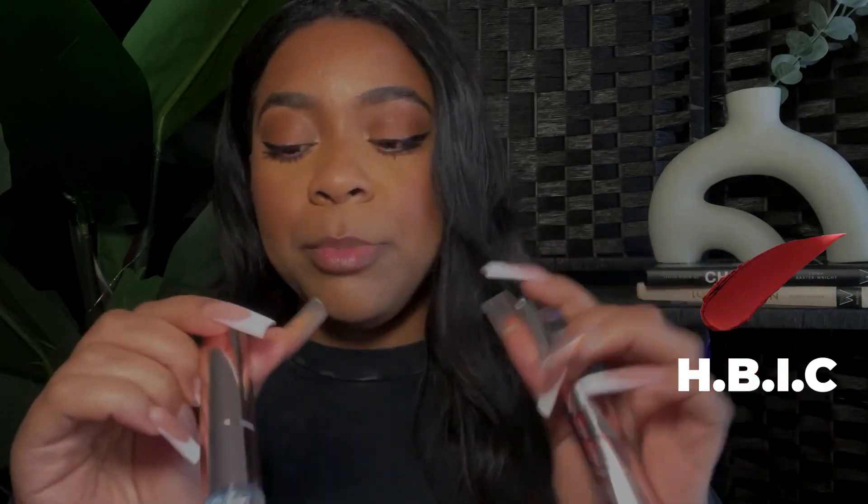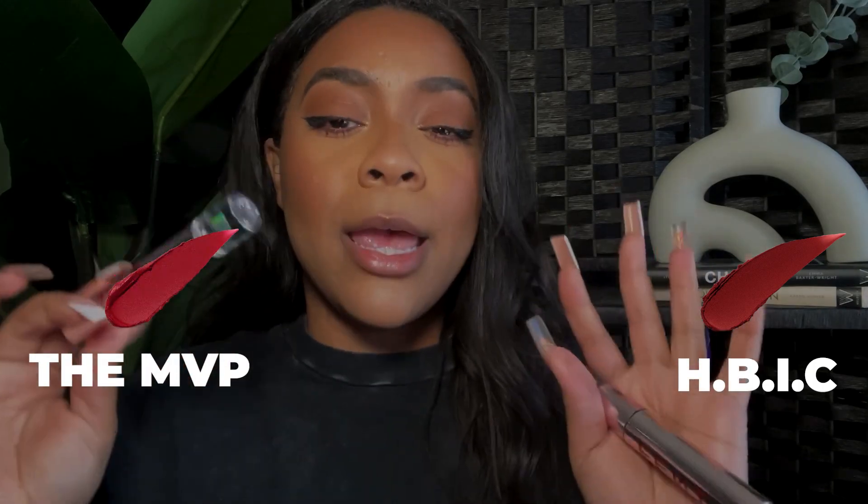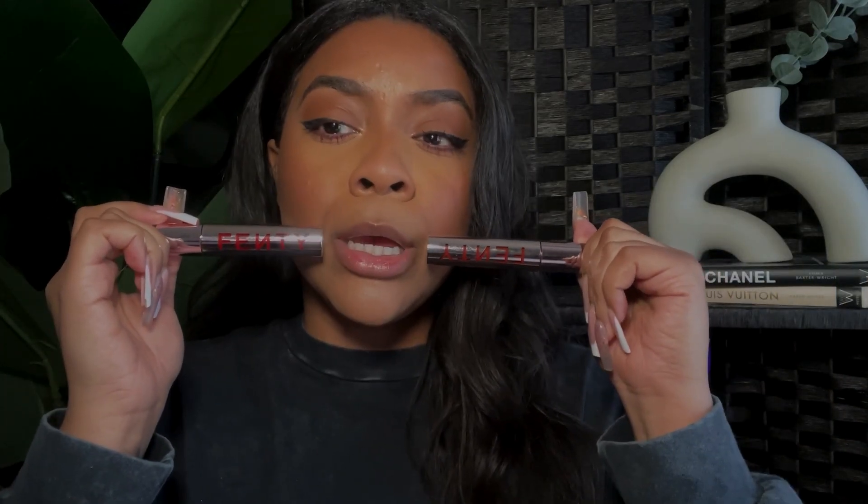In today's video I'm hopping straight into it. I have the two red shades — HBIC and NBP, which is the infamous one that Ruby wore at the Super Bowl. I'm going to be showing you both, putting them on separately, and if you want a half-and-half comparison I'll do that too. I also have the Bread Winn'r as a little bonus shade at the end, so after this I will have showcased all of the Fenty Icon lip shades.